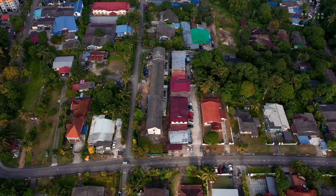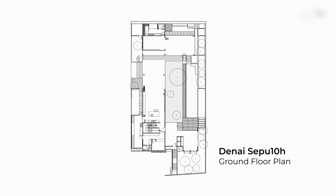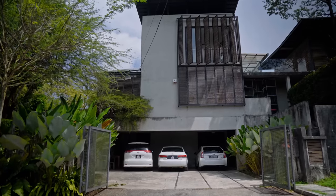Denai Sepulo is located in the heart of Johor Bahru, designed by architect Razin Mahmood, founder of Razin Architects. The house is located on a rectangular site that ascends 8 metres from the access road to the rear boundary.